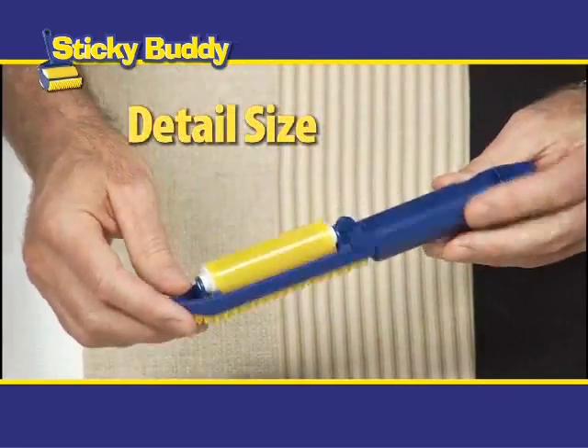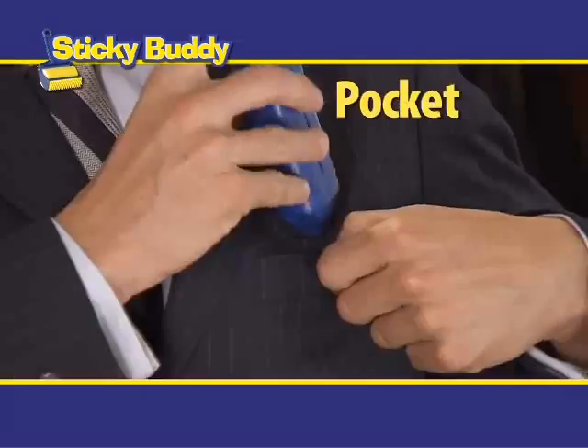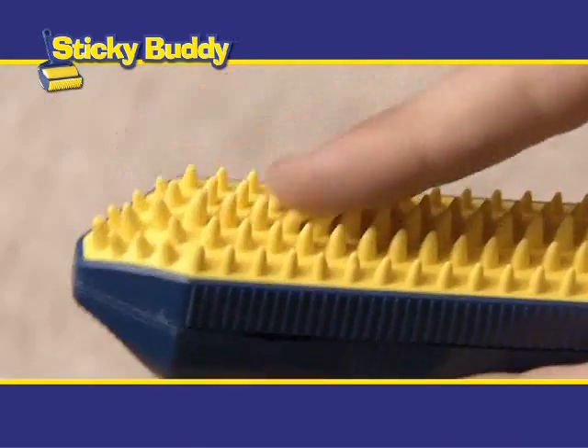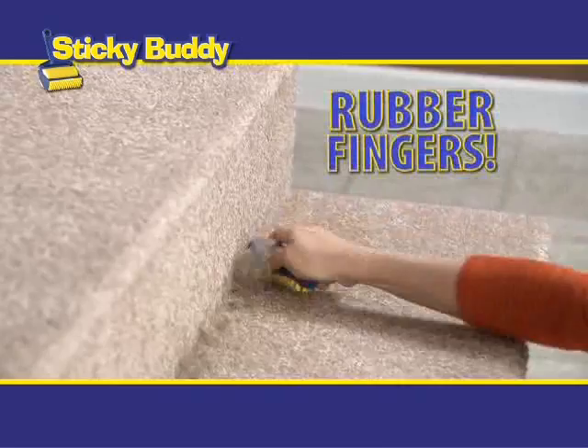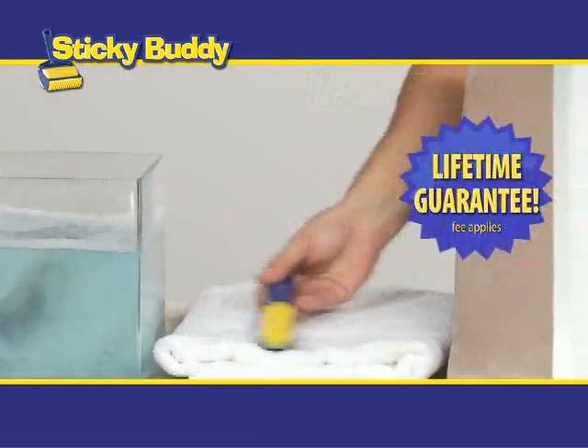Call now and you'll also get the detail size — take it with you, it'll be there when you need it. Put it in your purse, pocket, desk drawer or glove box. It even has a corner detailer with the same rubber fingers that gets into nooks and crannies. Same washability, same reusability, same sticky guarantee.